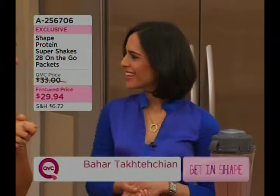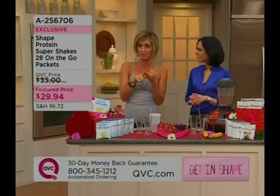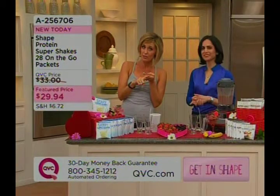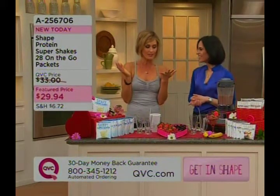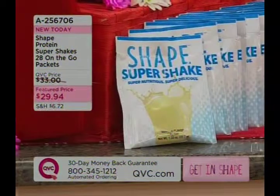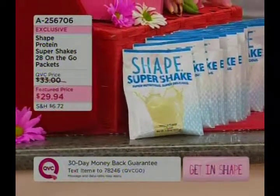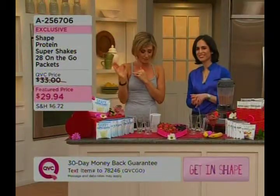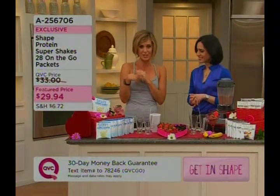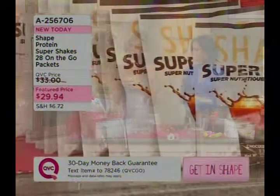We're so thrilled that you're able to bring us this product because it's tasty, it's nutritious, it's a great little snack. It's great to help you keep your weight in check, but also just to keep your family healthy. And it's from Shape Magazine. You're getting 28 of these shakes — on-the-go packets. You can bring them anywhere. Half are vanilla and half are chocolate. They're about 120 to 130 calories each, and about a dollar each when you break it down, which is a great price.